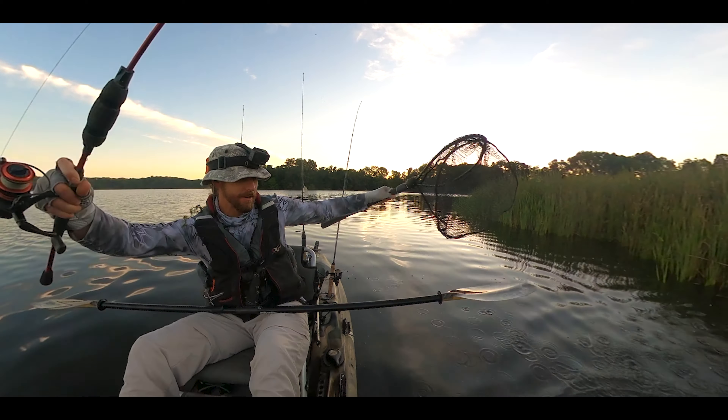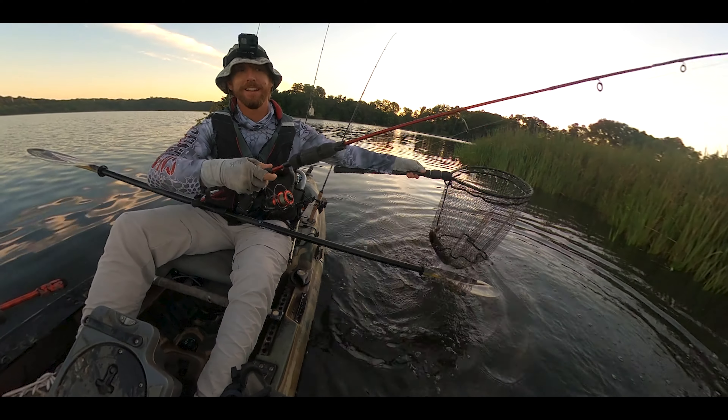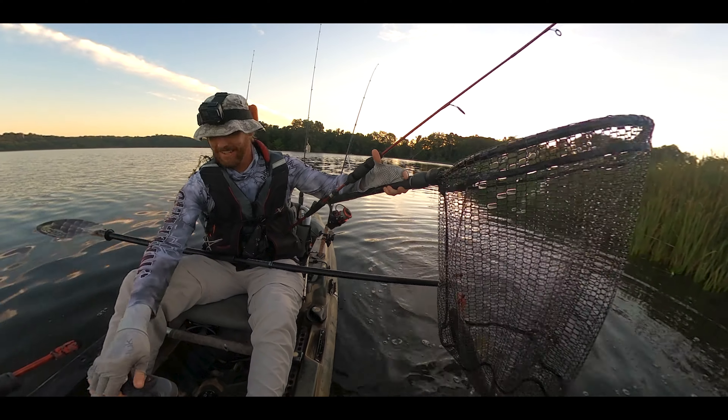Come here, Ned. Come here, Ned. Yes, that's a good eater-sized snake, man. That is a solid eater-sized snake.